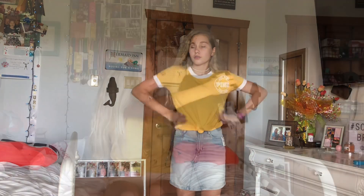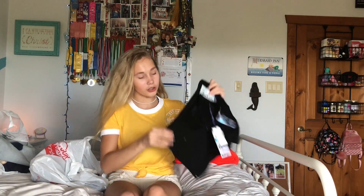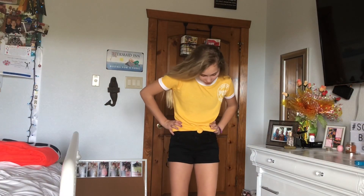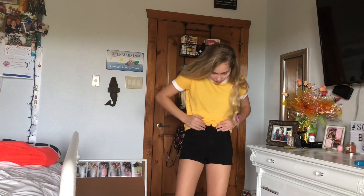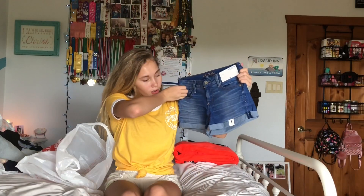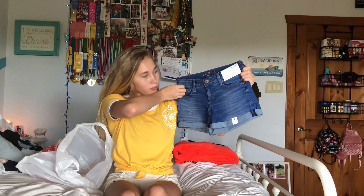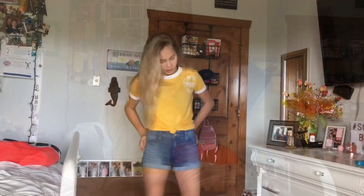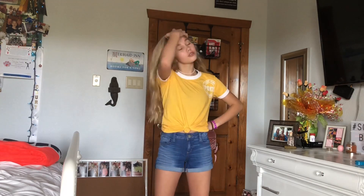I got these black high-rise shorts because I don't own a black pair. They have three buttons and they're really adorable. I really like the high rise, and they would go great with so many shirts. Then there are also these regular blue jean-colored shorts — they're super cute. I really like the color and the way they fit. I actually saw similar jean shorts like these at Hollister for half the price.